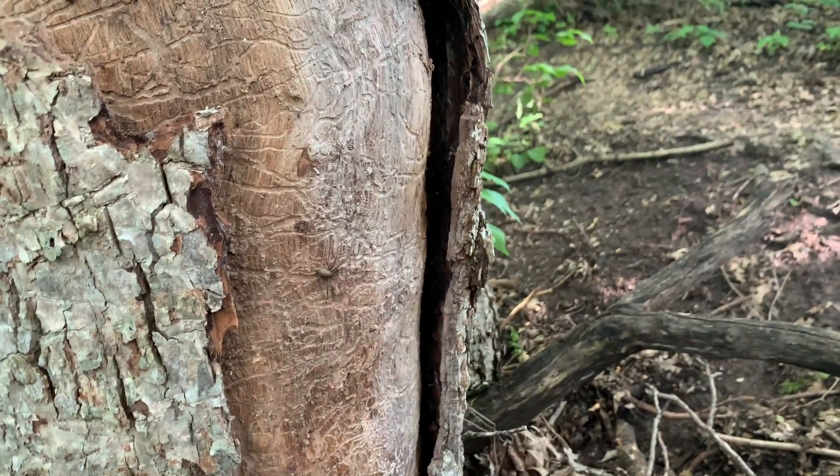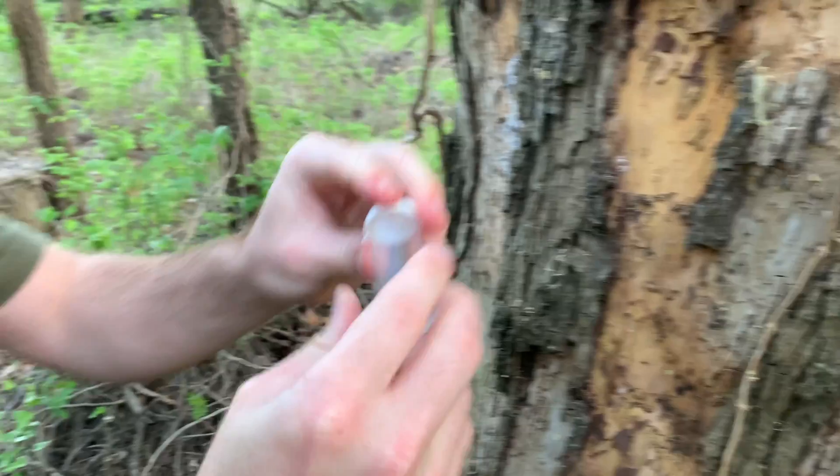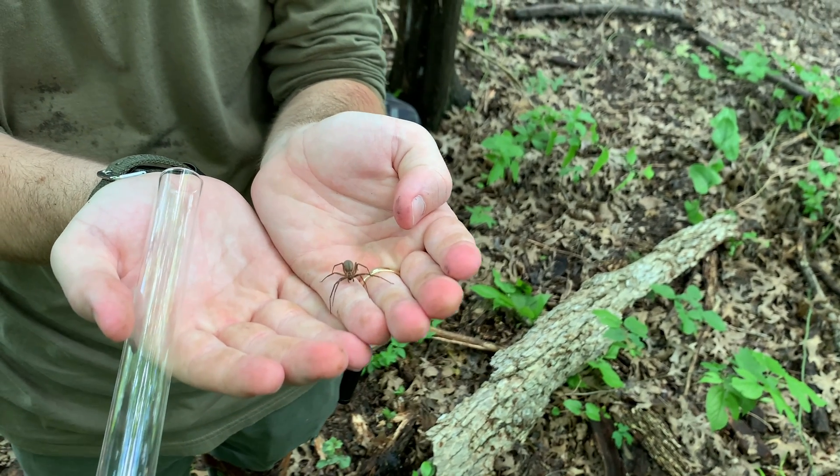Huge female brown recluse, Loxosceles reclusa. Take a look at that. A tarantula. Is that not a spectacularly big brown recluse?